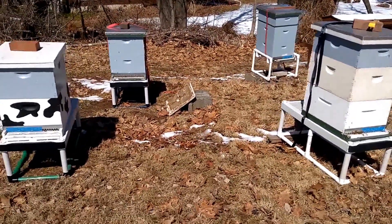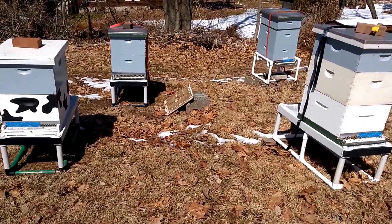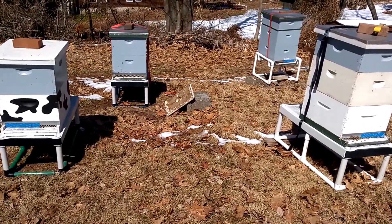Fact of the matter is one of these is not. I'm going to show you first a hive that is alive and then contrast that with one that's dead and tell you how you can tell the difference.